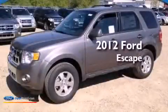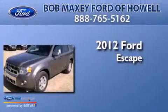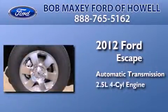This is a brand new 2012 Ford Escape. This crossover has an automatic transmission, an inline four-cylinder engine, and four-wheel drive.